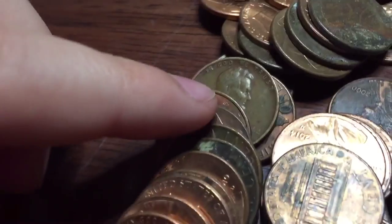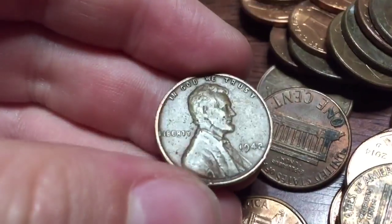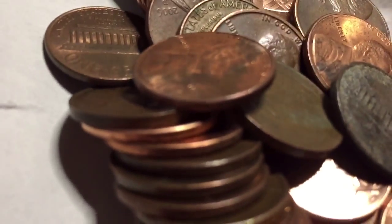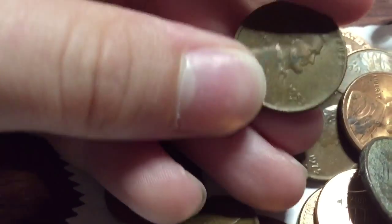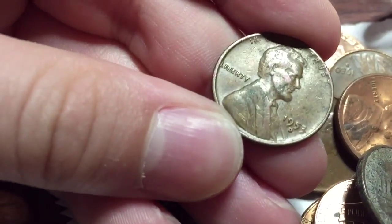First roll, first weighty — 1942. Fourth roll, second weighty — 1953D.